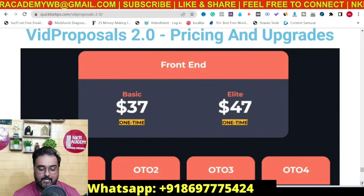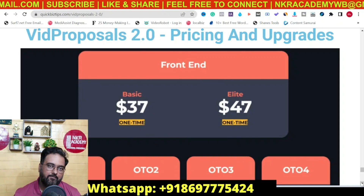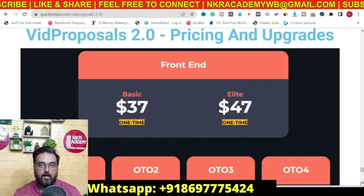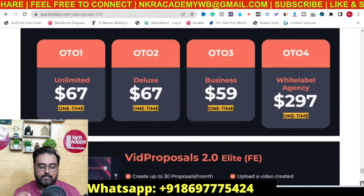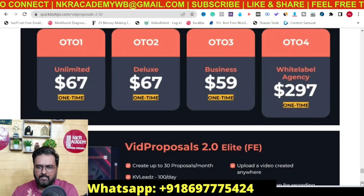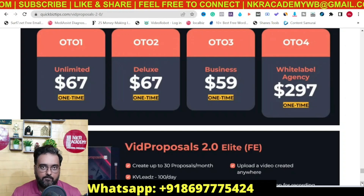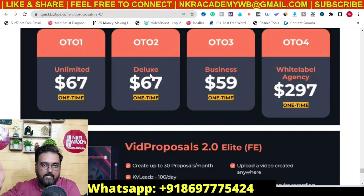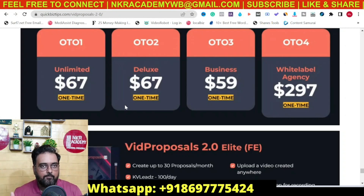The front end is priced at $47 for the elite version and $37 for the basic version. The elite one has a lot of additional features, so go for the elite if you want to get maximum out of Big Proposals 2.0. Early bird pricing may be active, so check out early for additional discounts. The first upgrade is the unlimited one at $67 — it makes your proposals account unlimited, removing the monthly quota on proposals. The second upgrade is the deluxe one, which increases the number of emails you can send and makes leads unlimited. These two are congruent upgrades that help you utilize Big Proposals 2.0 to the fullest.